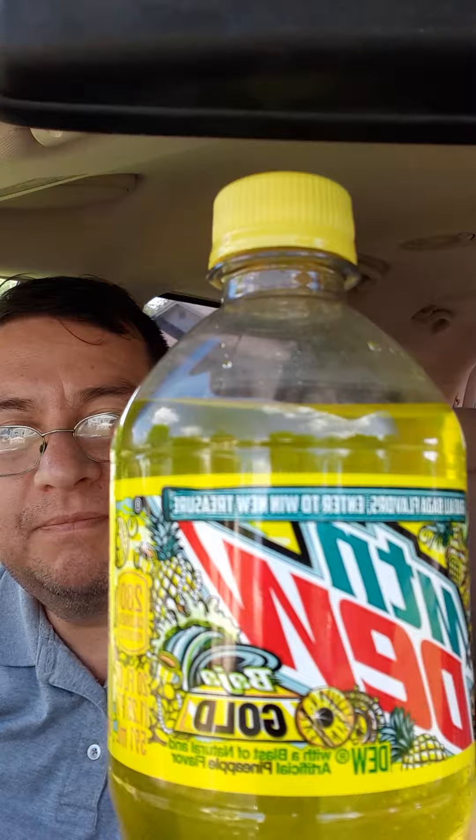Hey everybody, today we're going to try Mountain Dew Baja Gold. It says on the top: 'Grab all Baja flavors, enter to win new treasure.' I saw this at a Walmart and decided to pick one up and give it a try.